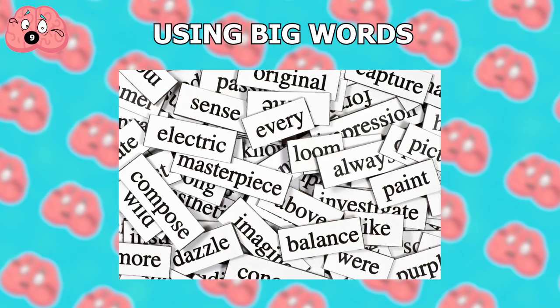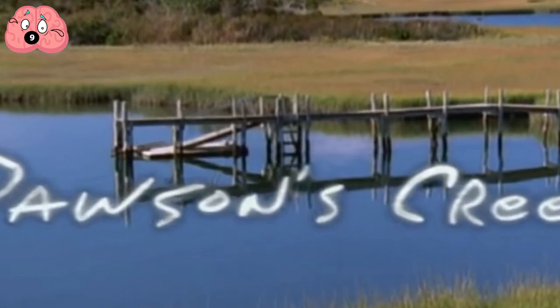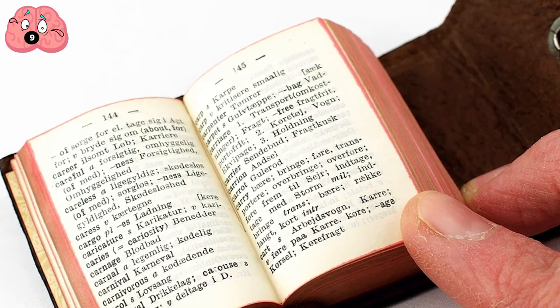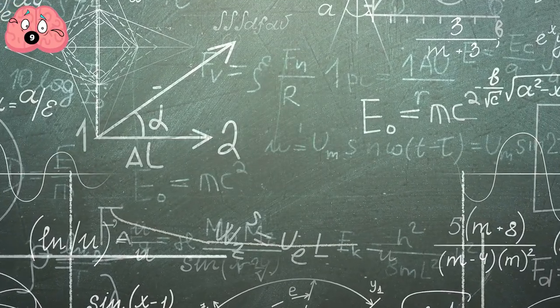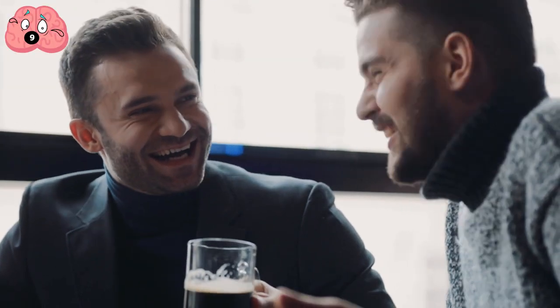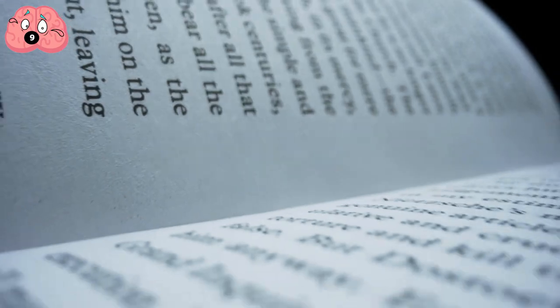Number 9: Using big words. Conversations could be a lot more fun when you use big words, but how do you do it effectively? The first thing you should ensure is that you know the exact meaning of the complex word you're using. Often we assume that we know words from previous contexts, or just because we've been using them for years. But don't count on your memory because a mistake can be embarrassing. It's easy to confuse similar words whose meanings are complete opposites.